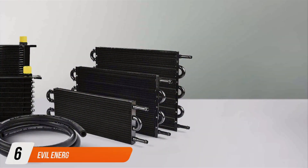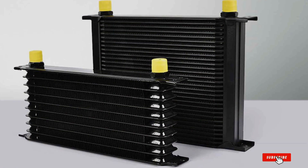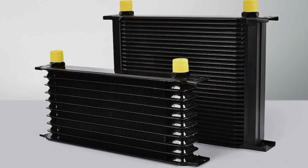Moving on to the EVIL Energy Transmission Cooler, this product is a marvel in the world of vehicle maintenance. The design of the EVIL Energy cooler is sleek and efficient, crafted from durable aluminum that ensures its longevity and resistance to wear and tear.